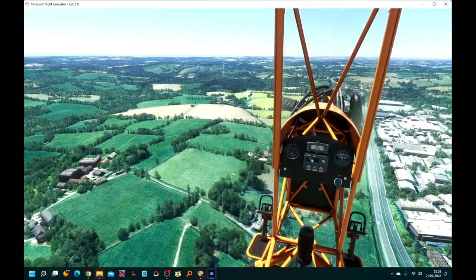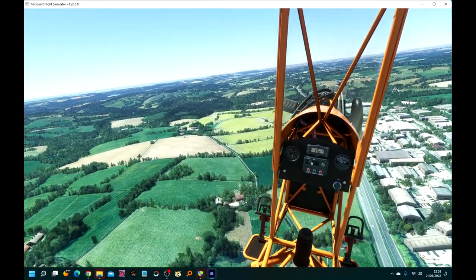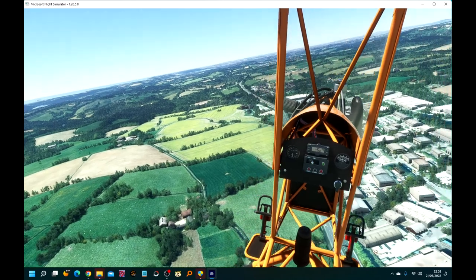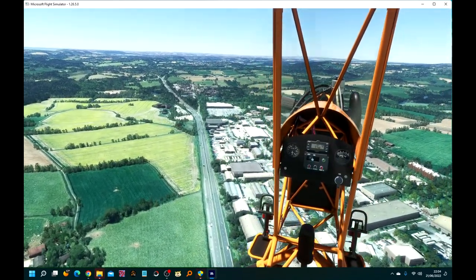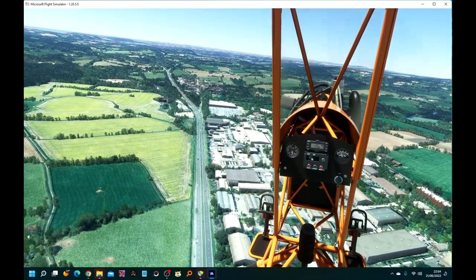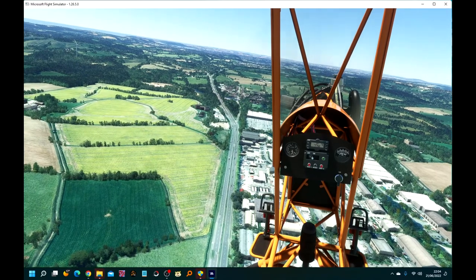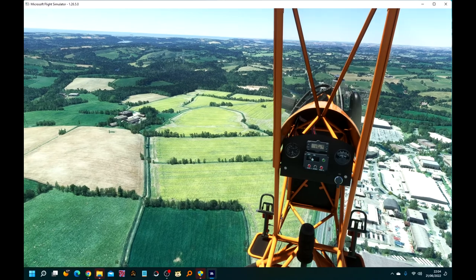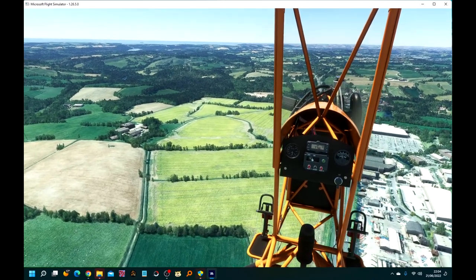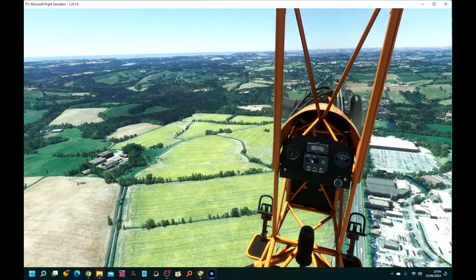On Google Earth it looks like there's some quarry activity going on. There's an industrial estate below us. Cruising speed for the top rudder is 50 knots, stalling speed is 24 knots - so you can almost get down to walking speed if you want.